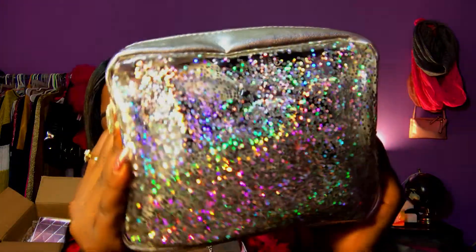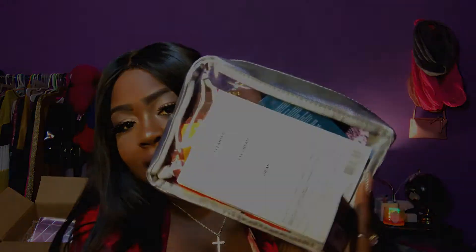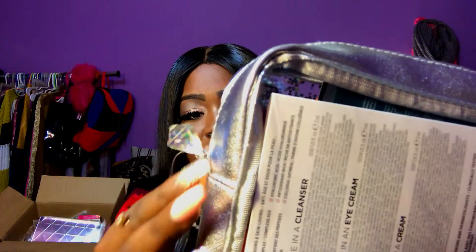That was everything I purchased in this haul. The last thing to show is what came in this gorgeous glitter makeup bag — it's sparkly silver, purple, green, and blue with a pretty crystal zipper pull. This bag contains 22 samples. If you know somebody who loves makeup, beauty, skincare, or hair, this could be a really cute holiday gift idea — you can keep samples you want and gift the bag plus remaining samples to someone else.